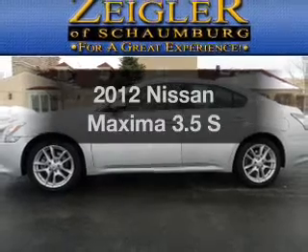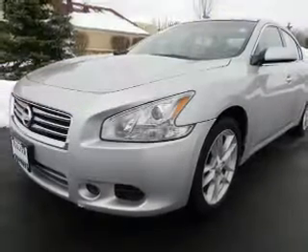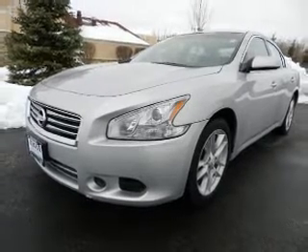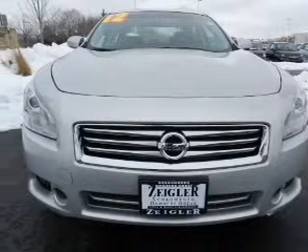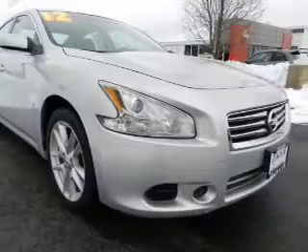Introducing the 2012 Nissan Maxima — everything you need under one roof with this great vehicle. With a reliable six-cylinder engine, the powertrain includes front-wheel drive driven by an automatic transmission. The anti-lock braking system will keep you safe on the road.